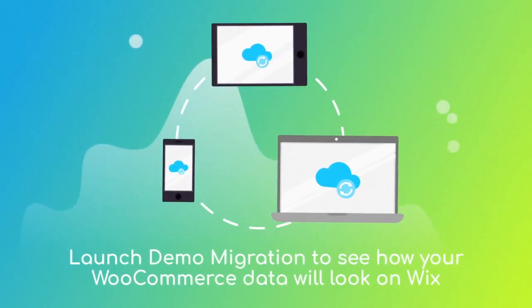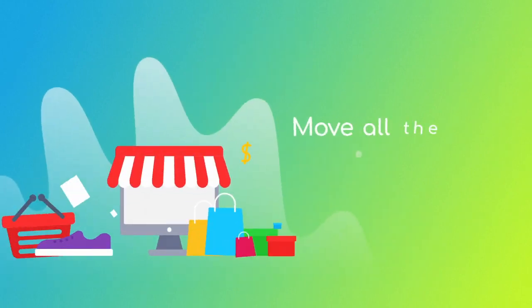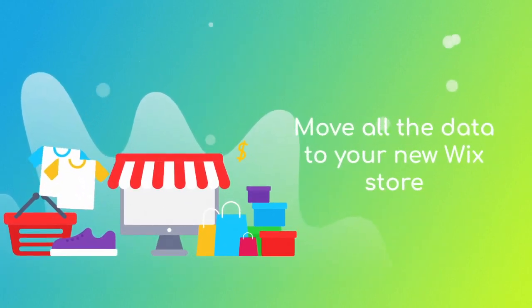After checking the demo results, you're just a few clicks away from launching a full migration and moving all of your WooCommerce data to your new Wix store.